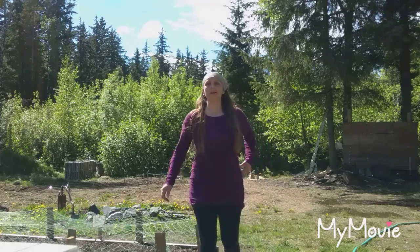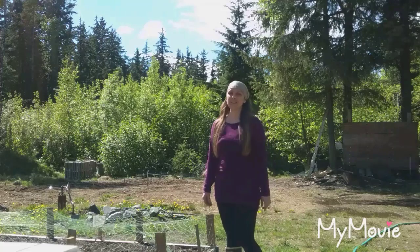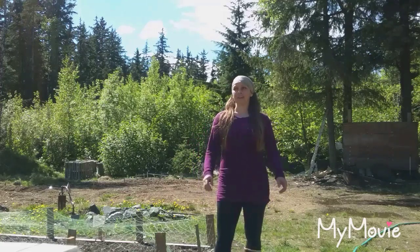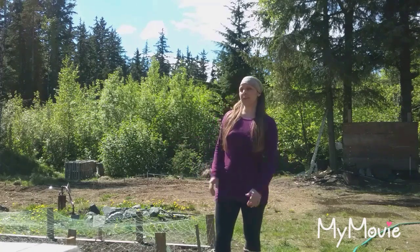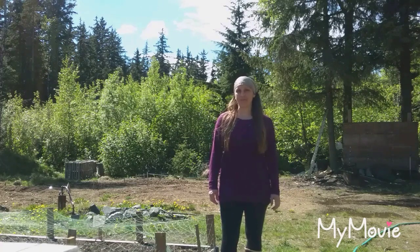I hope you like my virtual farm tour. There's another one on my channel from earlier this year when none of this was really happening yet, and I'll do another one when things are actually growing and I've done some of the work I pointed out to you.